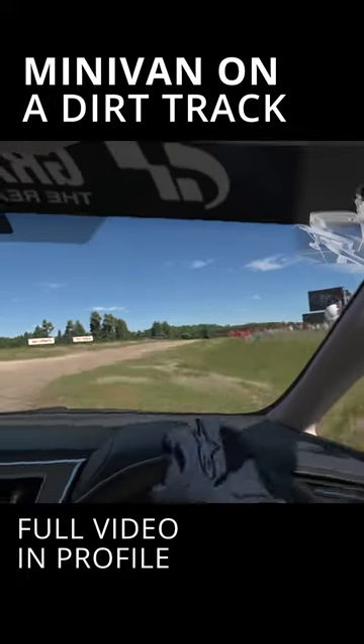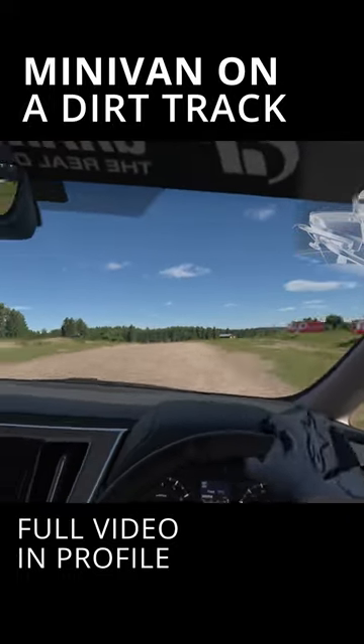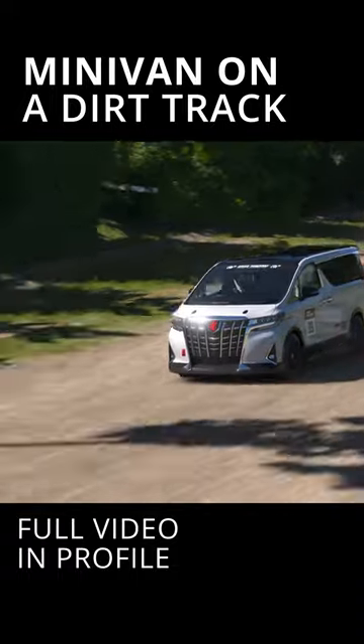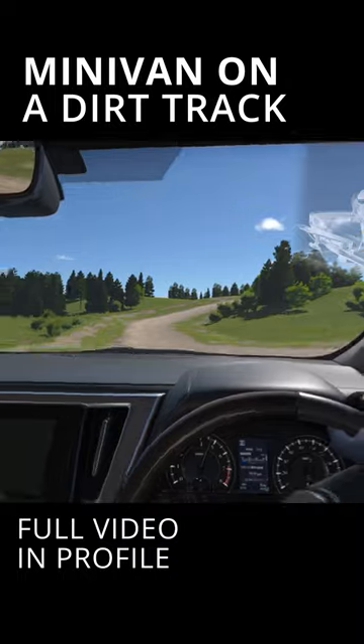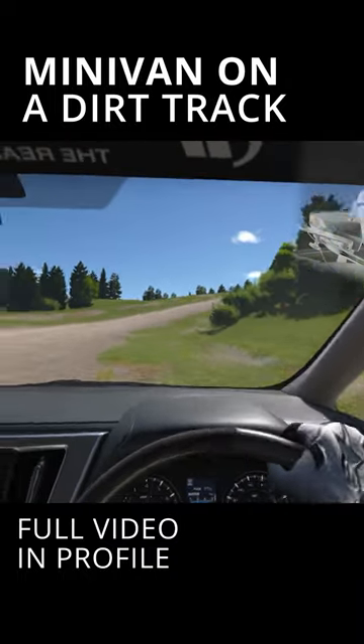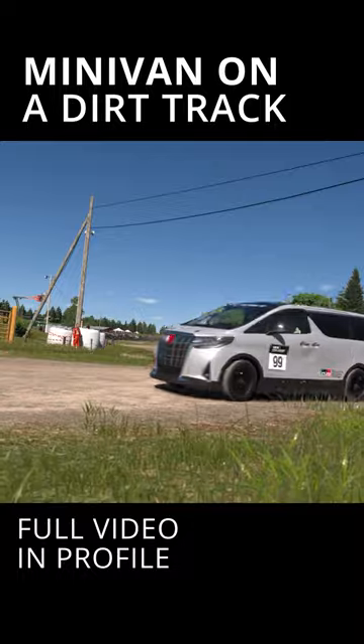Hey there, welcome to this video where we'll be taking a closer look at a Toyota Alphard minivan. But with a twist — instead of cruising around town, we'll be putting this vehicle to the test by taking it to dirt racing. So buckle up and get ready for an exciting ride.